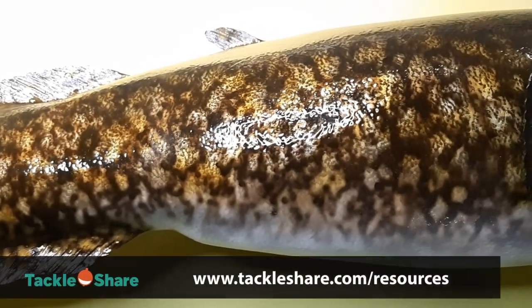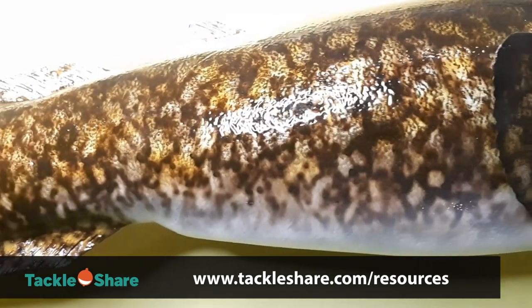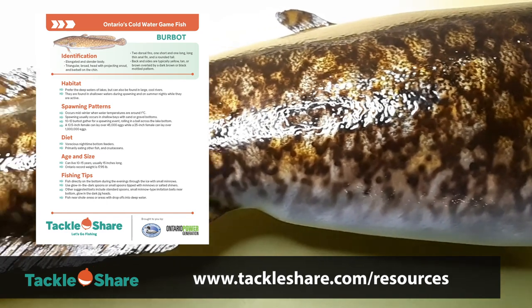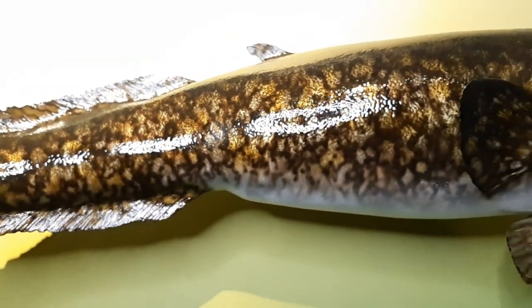All of the information in today's video can be found online at TackleShare.com resources. We've uploaded a burbot fish fact sheet for you to download if you want to refer back to all the details I'm going to cover in this video. Alright, let's get to it.